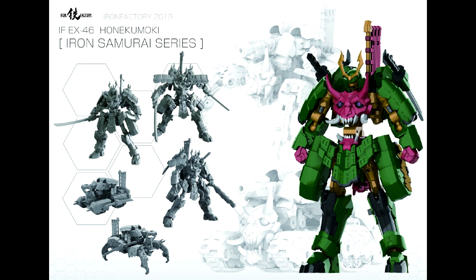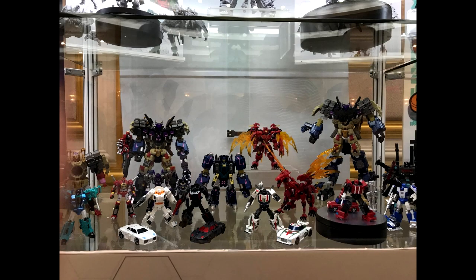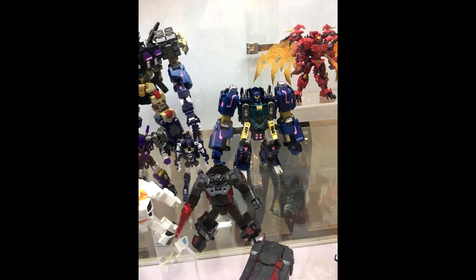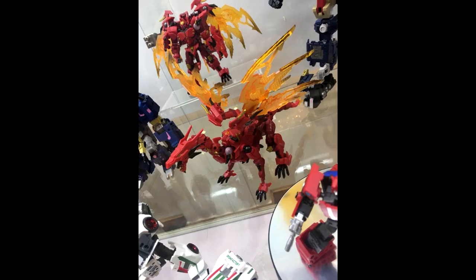Then they also showed their Maximus Ambus, which is their IDW Ultra Magnus — and this thing looks huge. I mean it's going to be like almost Voyager scale. Then they showed the combined mode for their DJD combiner, which looks pretty cool. And that Runabout and Runamuck looks really nice — I'm excited for those. They should be coming out real soon.